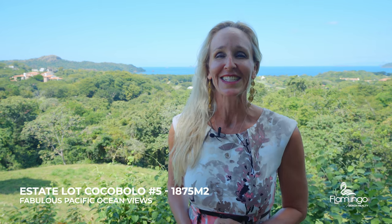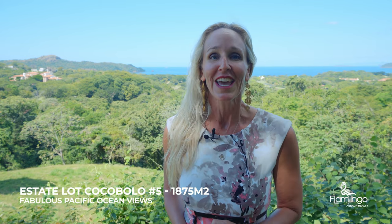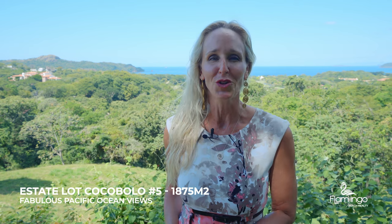Hello, this is Melanie Engel from Flamingo Beach Realty. Thank you so much for watching. Right behind me is one of the most prestigious exclusive lots available in Reserva Conchelle. This gorgeous ocean view lot is 1,875 square meters, located in the beautiful Cocobolo residence where there are five lots and this is one of them. Come check out this beautiful lot with me today.